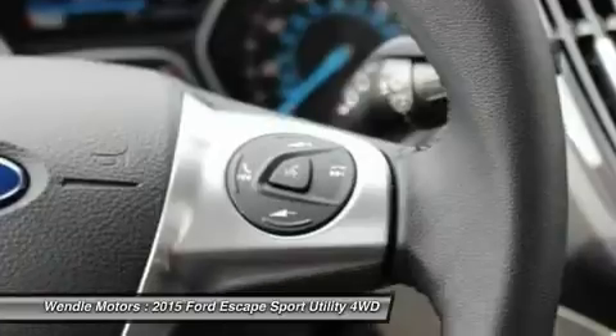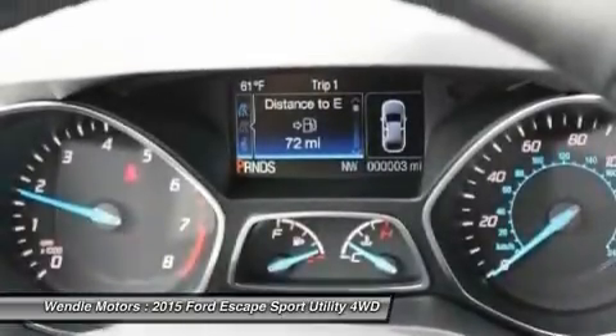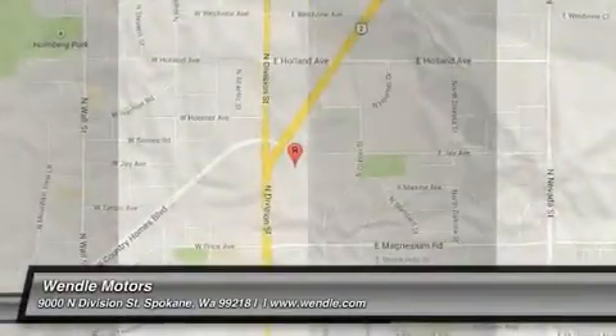Residency restrictions apply. Take new retail delivery from dealer stock by September 8, 2015. See dealer for qualifications and complete details.